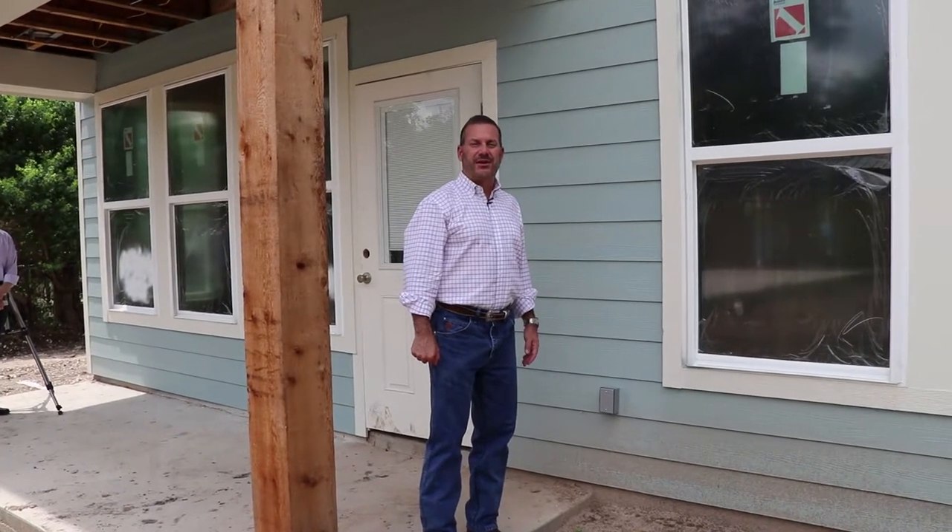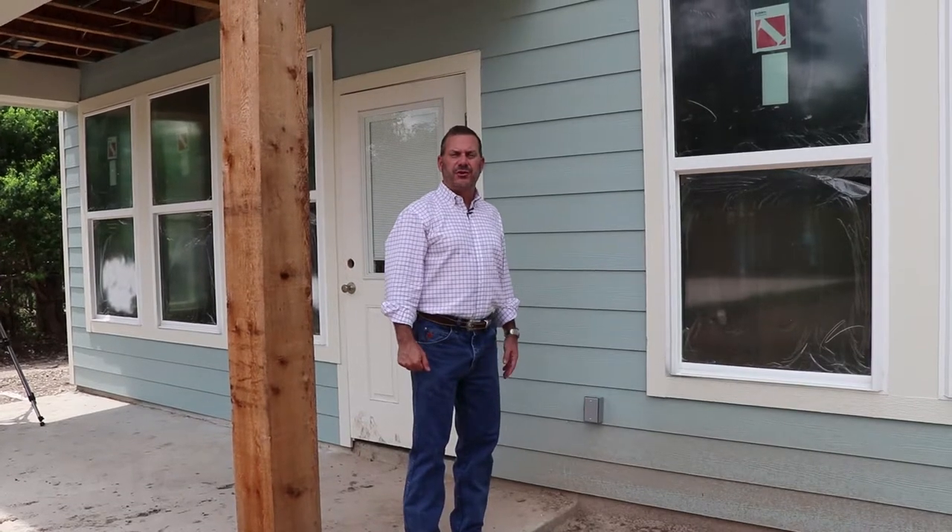Hi, I'm Mike Feigen, the owner of Design Tech Homes. I just wanted to show some of the features that we build into each and every home.